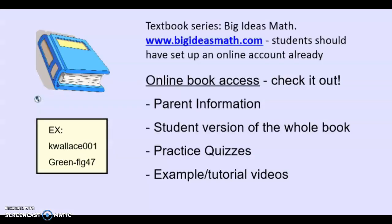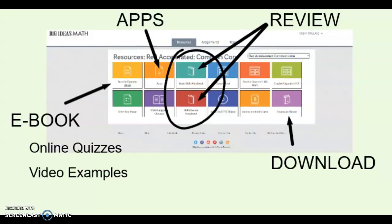Our textbook is the Big Ideas Math textbook. There's a website that goes with it. Students all have their own online account that we've been setting up in class, and I wanted to show you some of the really good features you can get to through the online book. When you log in you can download the app, download the book, or get to a dynamic ebook version with different features. There are also different review handbooks and things that have answer keys if there are skills you want to go back and review.